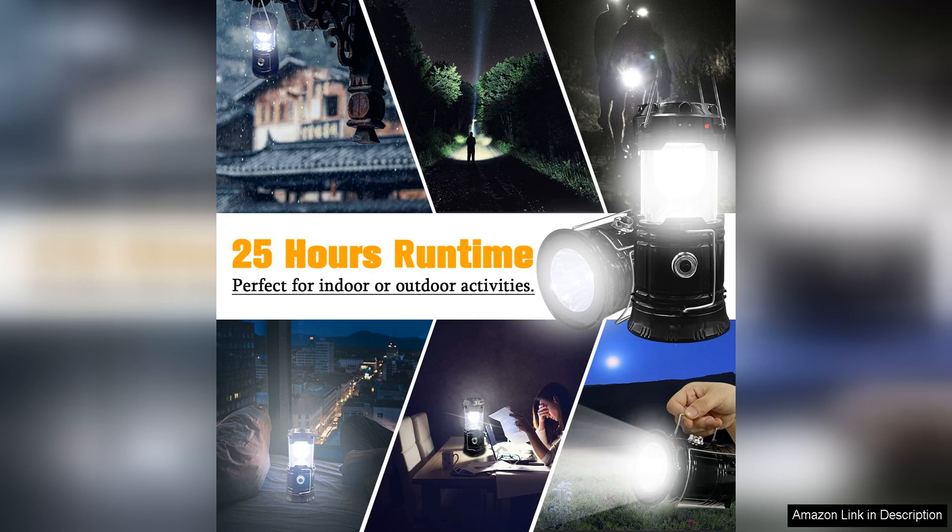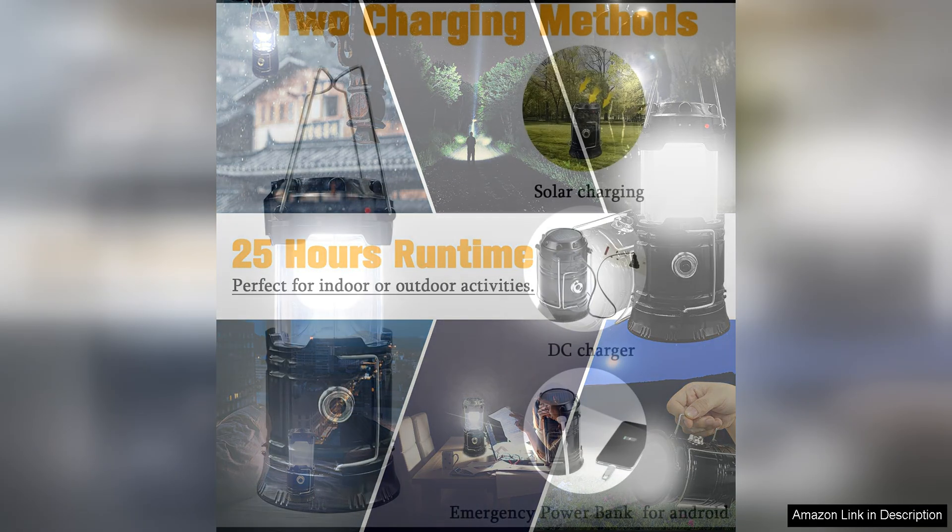In addition to its practical features, the Extorto lantern is user-friendly and easy to operate. The simple on/off button and intuitive controls make it a hassle-free lighting solution for both novice and experienced campers.